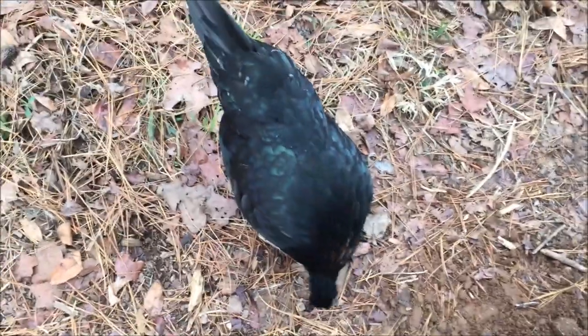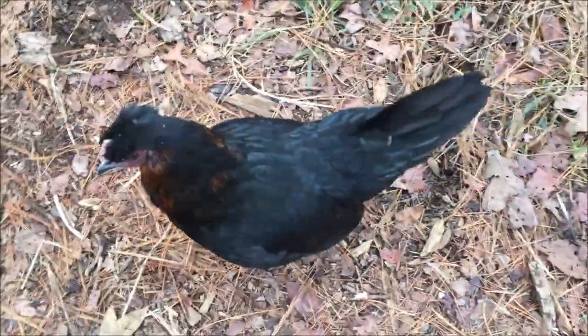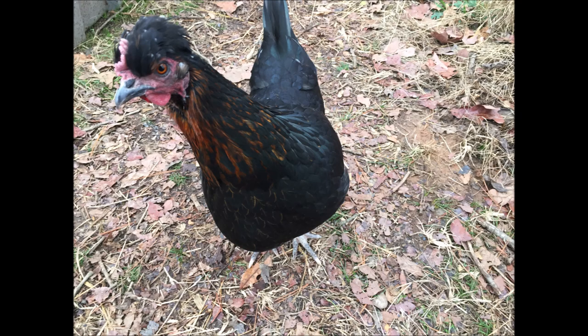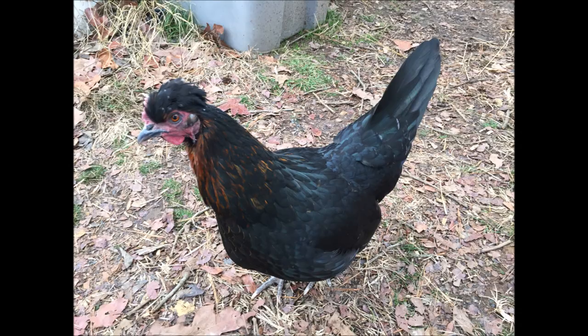She was following me around and I snapped some pictures. You already got your corn allotment for the day, Number Two — I'm not giving you any more treats. In fact, you should go back in with your flock. You want me to take some pictures? Number Two is pretty cool.